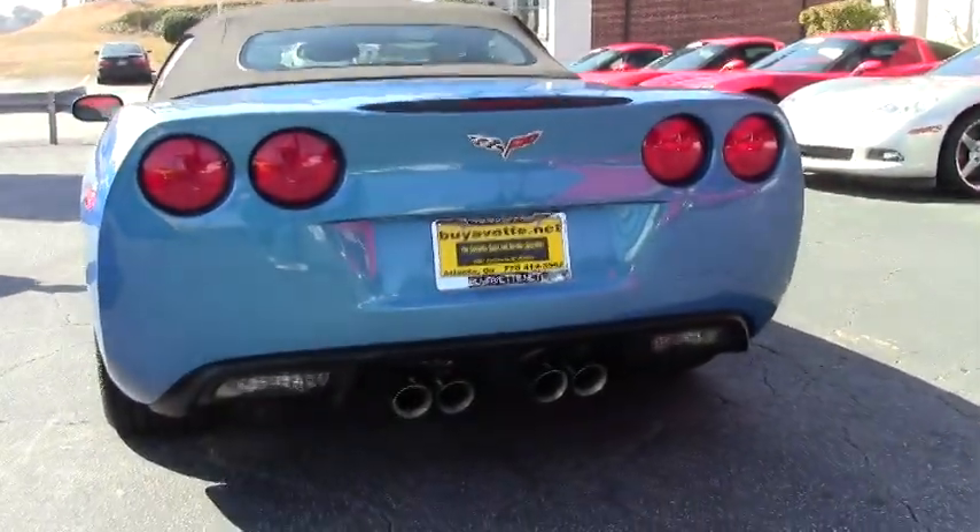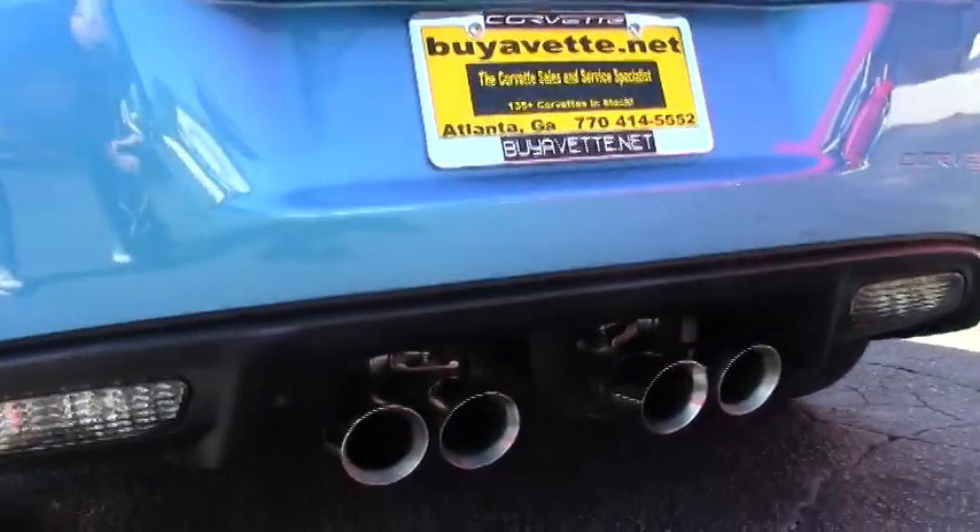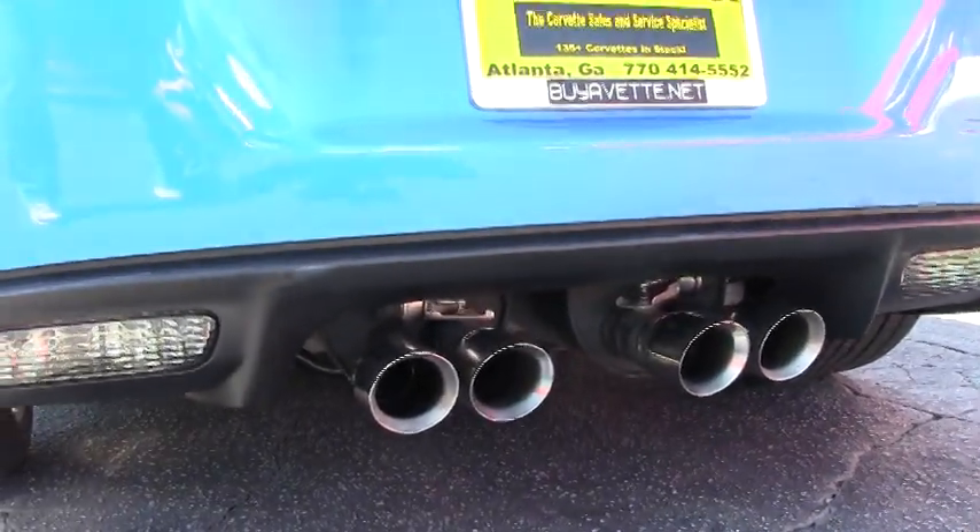This vehicle is running right now. It has the mild to wild exhaust, which adds about six horsepower to the LS3.